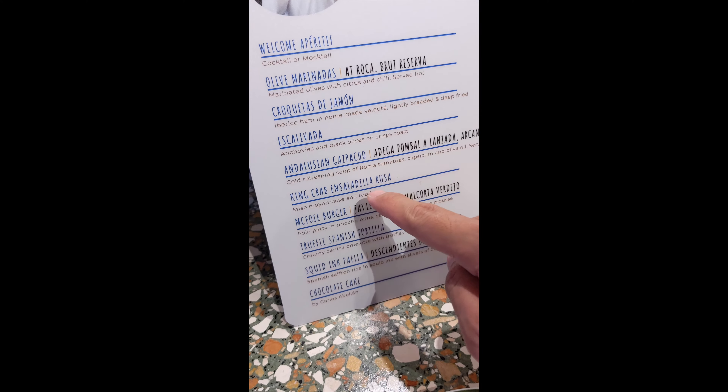The next one is truffle Spanish tortilla. I was told that when you go to Tapas 24 in Barcelona, you must order the tortilla. This one looks very good. It's an omelette with potato, truffle, and pancetta. Inside the tortilla, it's very thick with lots of potato — a very impressive tortilla. It is slightly sweet, very tasty, and the potato is very fluffy. A very well-done Spanish omelette.